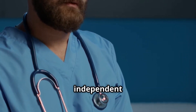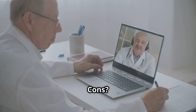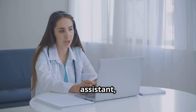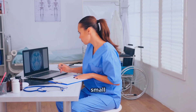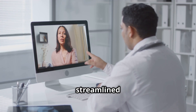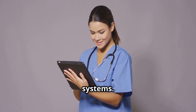eClinicalWorks is big in independent practices and urgent care. Pros: affordable, cloud-based, and telehealth-friendly. Cons: some users report glitches and a steep learning curve. AI features: ECW has made strides with its EVA voice assistant, smart search, and automated workflows — a great blend of AI for small practices. For example, Dr. Smith's family clinic has seen improved patient management and streamlined operations. Notable features include real-time data access, customizable templates, and integrated billing systems.